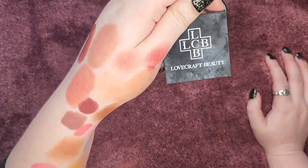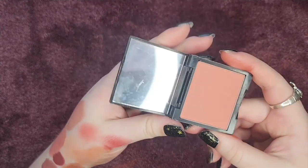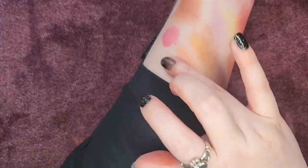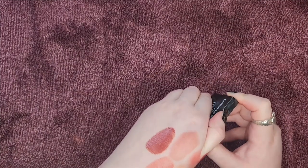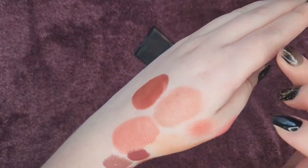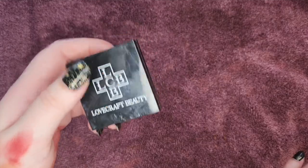This one is from Lovecraft Beauty — a brand I don't know much about, but I picked it up because it's just such a cute melon shade. I don't know what shade it's in, I'm so sorry, but it's the perfect in-between peach and pink — melon is just the perfect way to describe it. It is really pigmented. I'll be hanging on to this one.